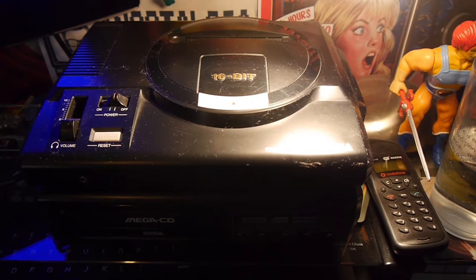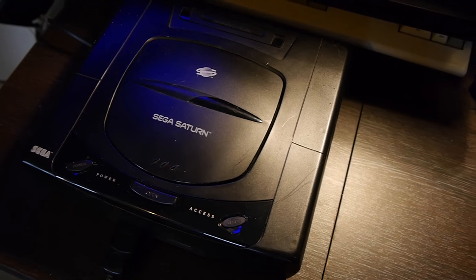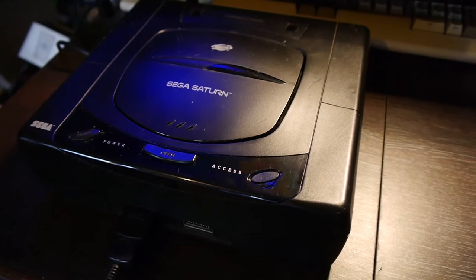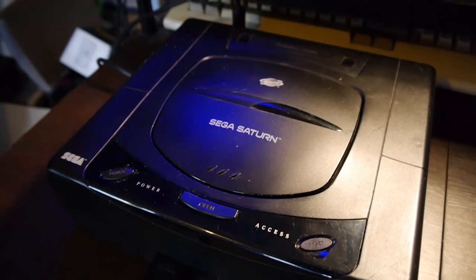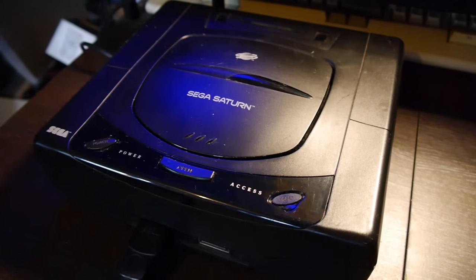Today I thought I'd look at the Sega Saturn — yeah, tricked you there, probably not if you read the title. The Sega Saturn was released in Japan in 1994 and followed in America in May 1995.